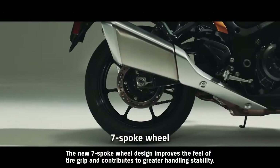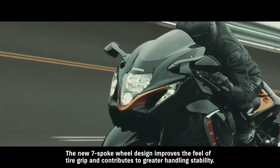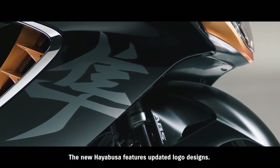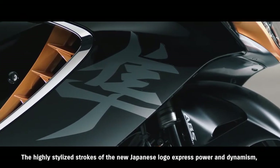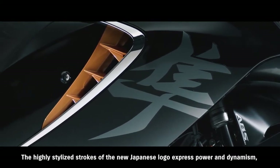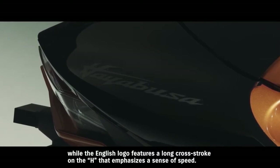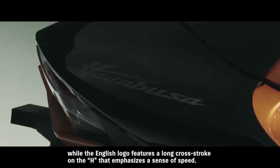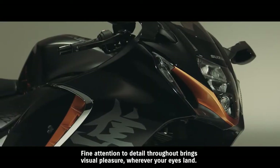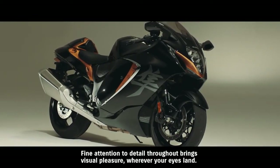The new 7-spoke wheel design improves the feel of tire grip and contributes to greater handling stability. The new Hayabusa features updated logo designs. The highly stylized strokes of the new Japanese logo express power and dynamism, while the English logo features a long cross-stroke on the H that emphasizes a sense of speed. Fine attention to detail throughout brings visual pleasure wherever your eyes land.